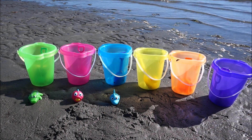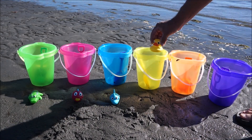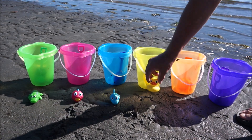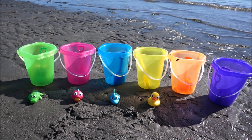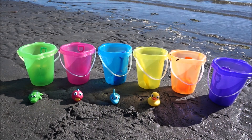Next is my yellow bucket and it's my favorite yellow ducky. Yellow! What about orange? What friend will we find in there?